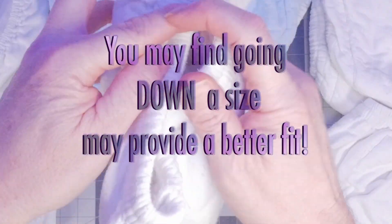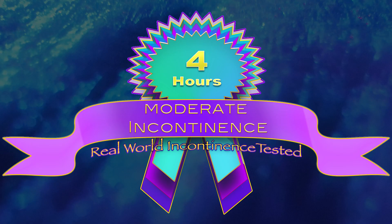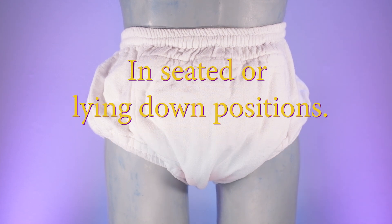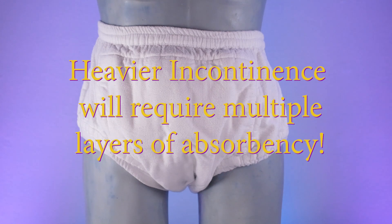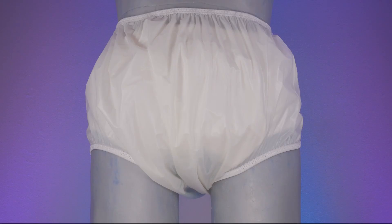However, for your body shape, you may find that going down a size is best. The combined pull-ups and waterproof covers, as tested, will do better for people with milder levels of incontinence in seated and laying down positions who are not overly active. For people with heavier flows and larger voids, you will need multiple layers of boosters or additional pull-up layers, though it is possible to add enough absorbency, albeit with some bulk.